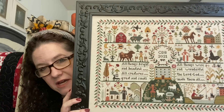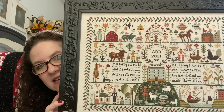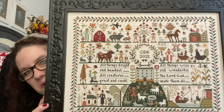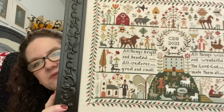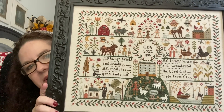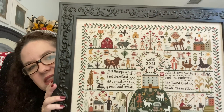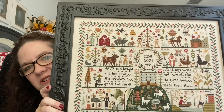This is All Creatures Great and Small by Barbara Anna on 40 count Mallow — just a linen cotton blend. Not my favorite fabric to stitch on, but it does look pretty. I used the Anchor called for, except for the red. I changed to Anchor 20 for the barn and flower border. Anything that was supposed to be that hot pink, I made red. I'll show you another project where I used Anchor 20 too.